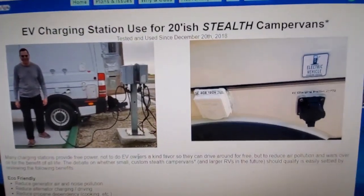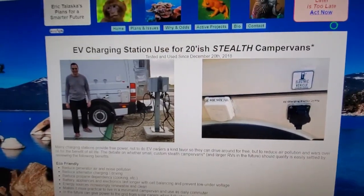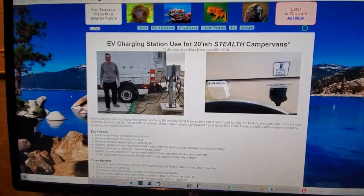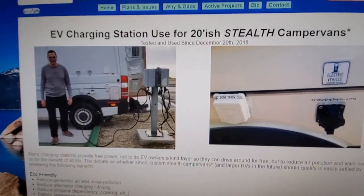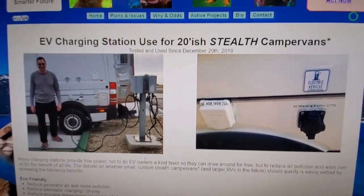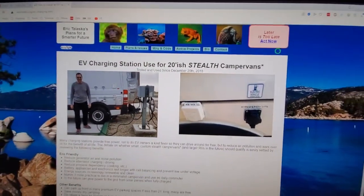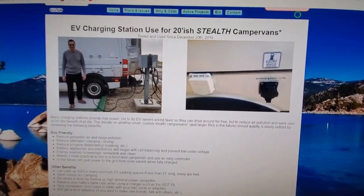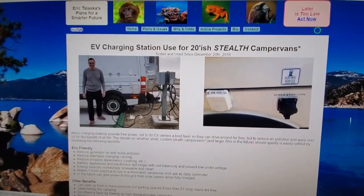You'll be able to give back power to the grid and maybe even get paid for it this way. For example, if you're plugged in while you have a lot of solar opportunity during the day, you'll have more power from your solar charging than you will need, and you can give that back to the grid.